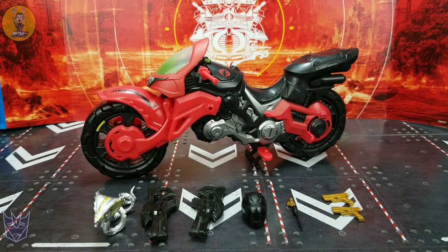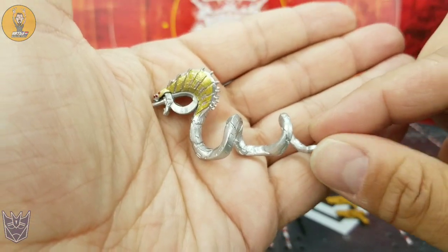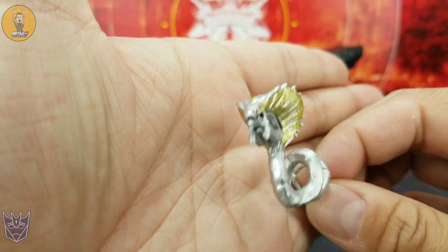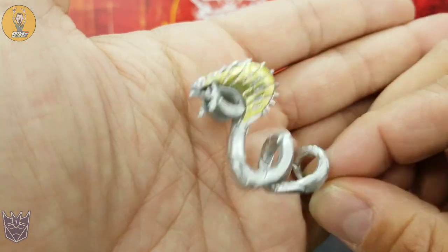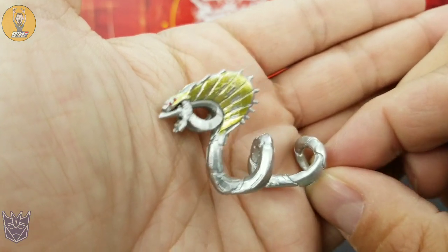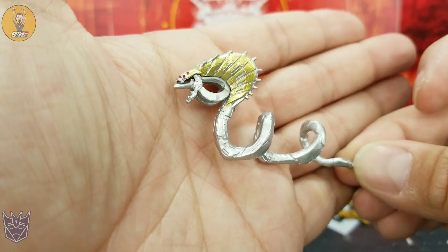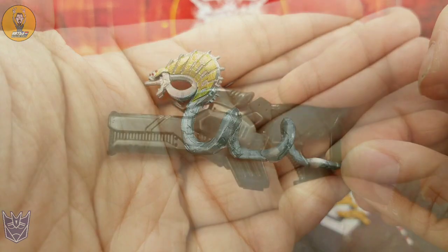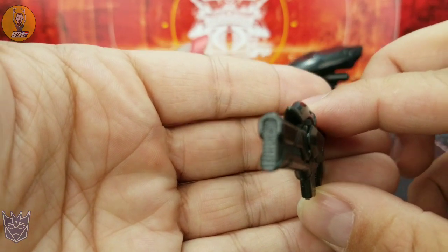I'm going to start off by taking a look at the accessories, and this thing is loaded down with accessories. Firstly, you get this really crazy-looking robotic Cobra with just fantastic paint apps — amazing gold in there, little red painted eyes, the laser tongue. Thing's pretty wicked, and it will wrap around her arm. You also get two reasonably well-molded guns for the bike, for the Cobra Coil.